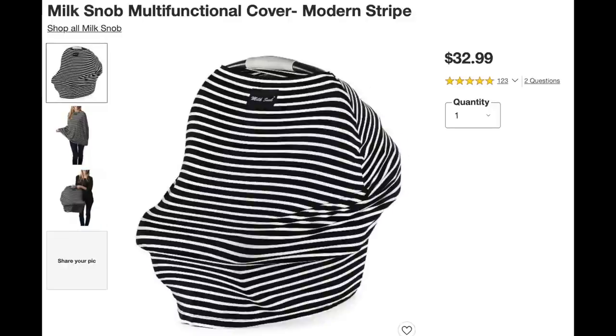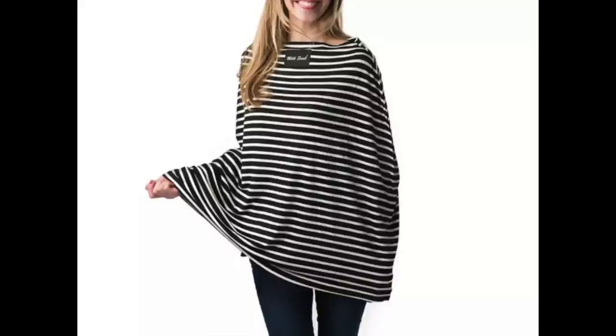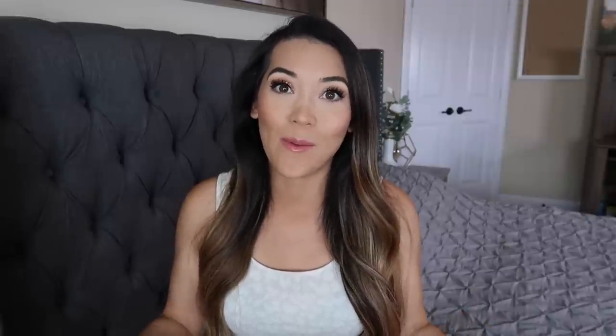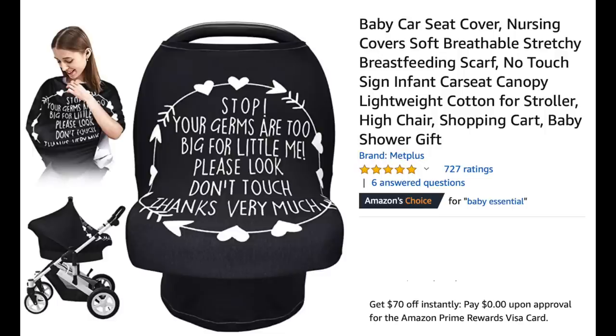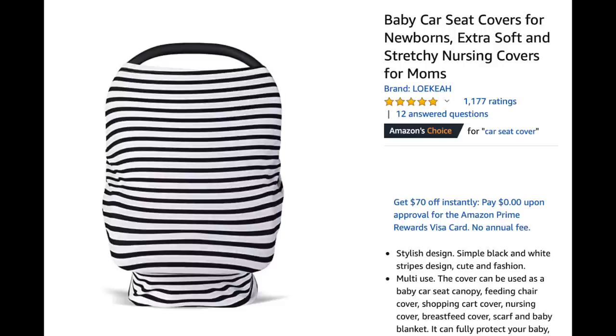Another popular item when you're out and about with baby is the Milk Snob Multifunctional Cover. The classic black and white stripe is one of their more popular items and retails for $32. It can be a car seat cover to shield baby from sun, wind, and cold, and once you're inside, it can be used as a nursing cover. There are options on Amazon for well over 50% off the price of the Milk Snob one, in every color and pattern you can think of, including options that mimic the plain black and white stripe.